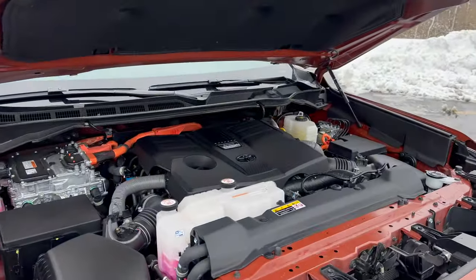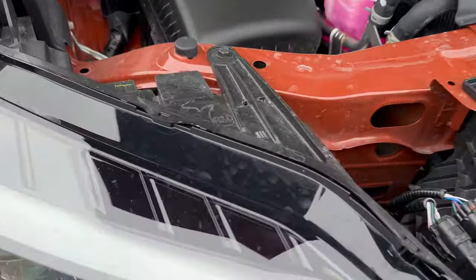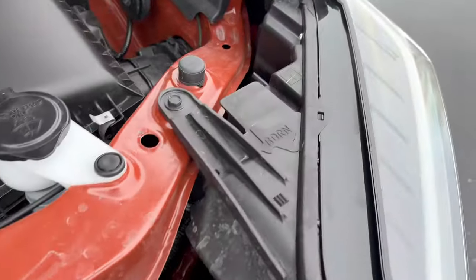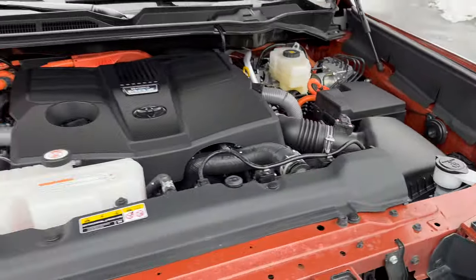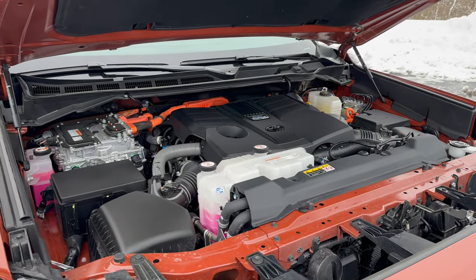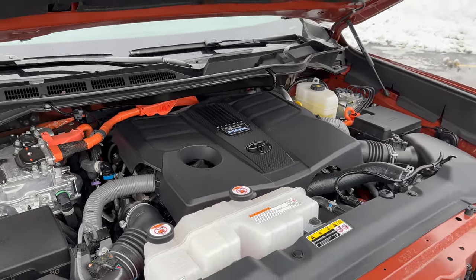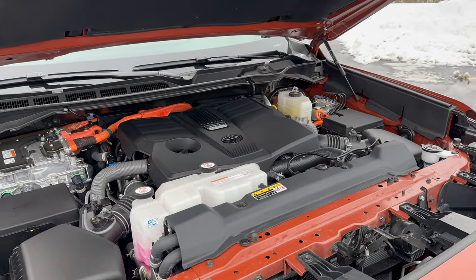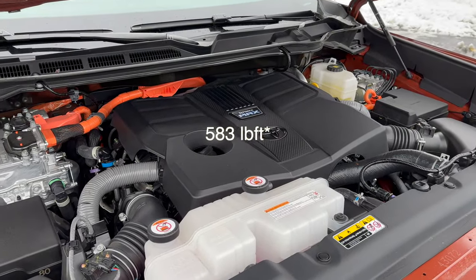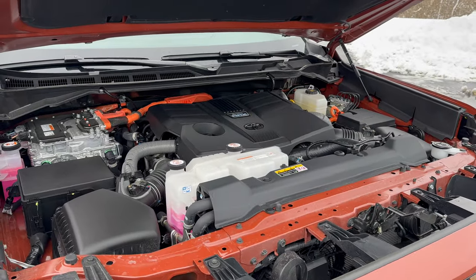Now let's venture under the hood. There are a couple unique things happening here. First, there are some Easter eggs — this was R&D'd in Michigan and built in Texas, so it's actually one of the more American options you can buy. This Sequoia comes only with one engine: the 3.5 twin-turbo V6 hybrid I-Force Max, making 437 horsepower and 563 pound-feet of torque. With a 10-speed automatic transmission, it'll do zero to 60 in under six seconds.